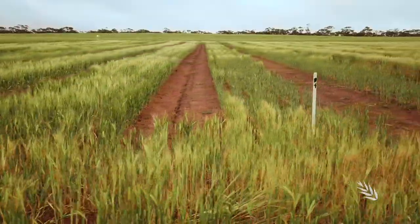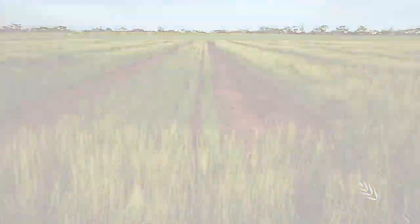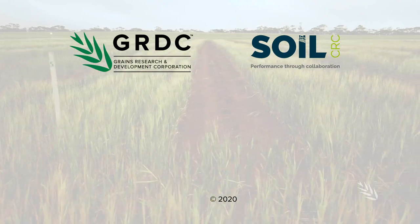Find out more by watching the Calcareous Soils Initiative video. Go to the description bar below for the latest information, links and resources.